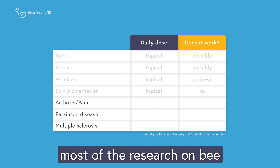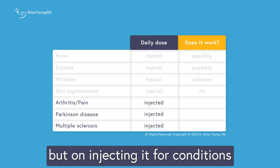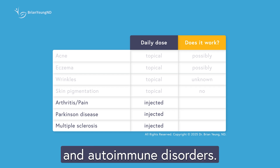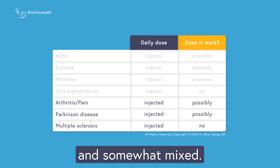Interestingly, most of the research on bee venom has focused not on creams, but on injecting it for conditions like chronic pain and autoimmune disorders. Even here, the science is still early and somewhat mixed.